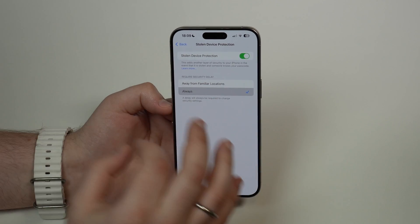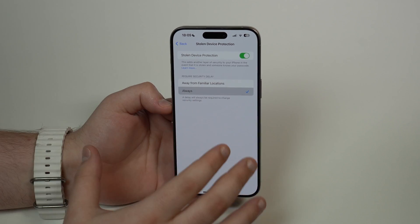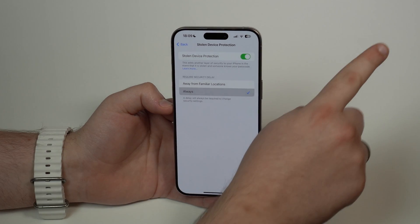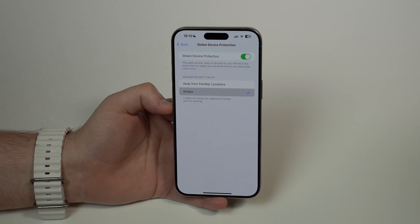This will literally protect your iPhone from thieves and robbers — this can actually save your life. I have a dedicated video on this feature here on the channel. I'll leave a card and a link in the description so you can learn everything about Stolen Device Protection.